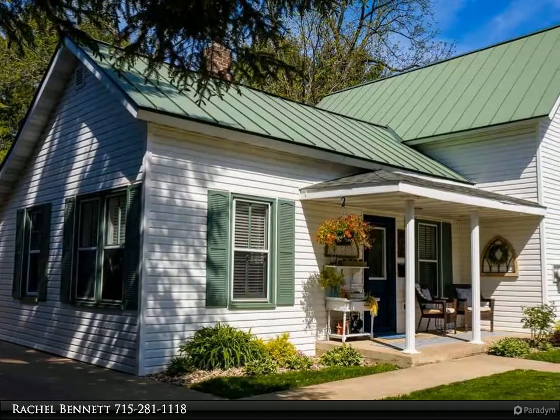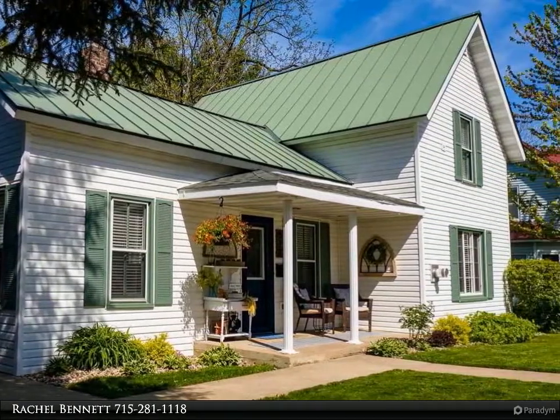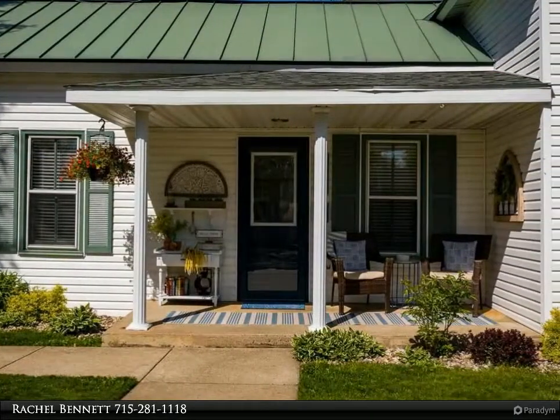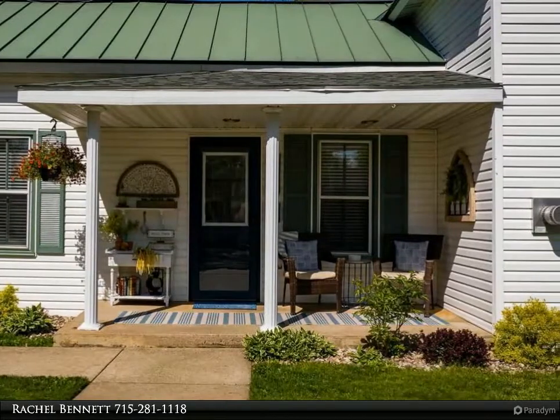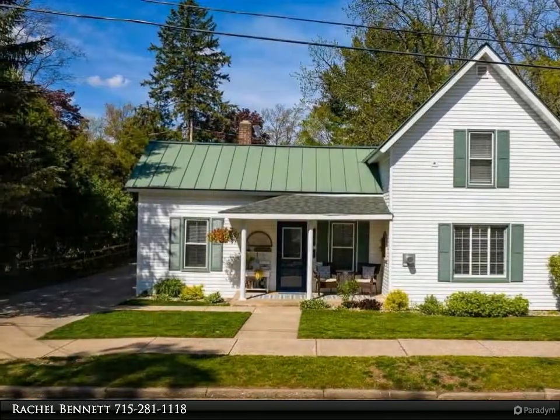This Visor Realty property video is presented by Rachel Bennett. Pride and ownership shines in this home — every little detail was conceived and curated to add custom comfort and character. Three nice-size bedrooms and one bathroom make this a great size for almost anyone.